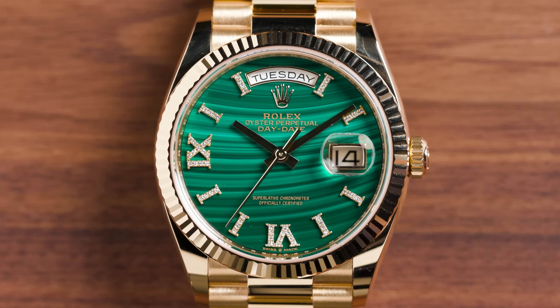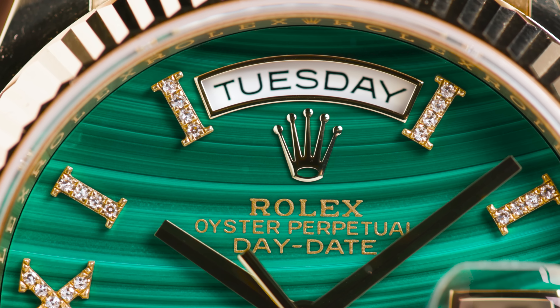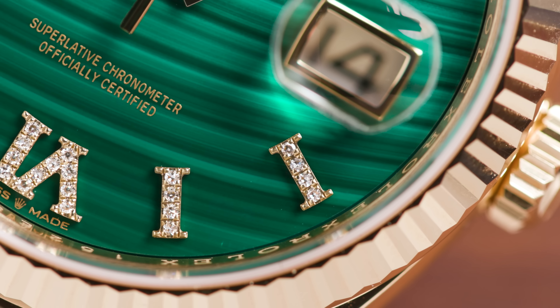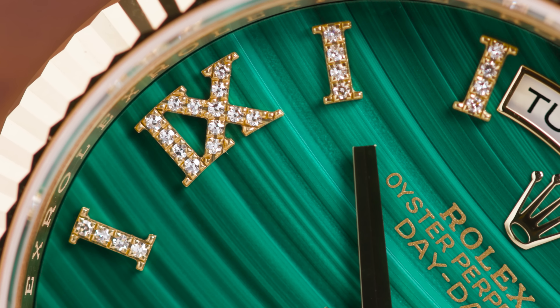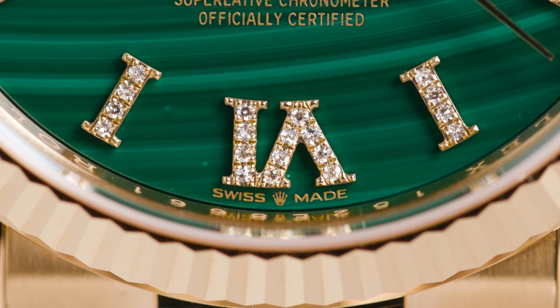And the last piece, but certainly not the least, is a Rolex — the 128238 with a very special malachite diamond dial. It's absolutely incredible; in person it just pops. I love the classic Rolex 36 millimeters. I love stone dials, and this malachite one might just be the best.